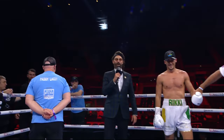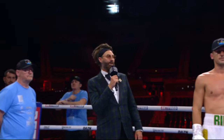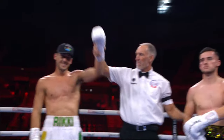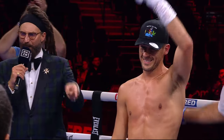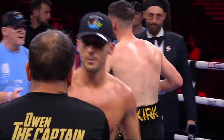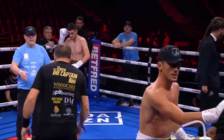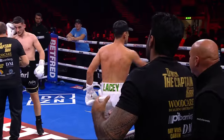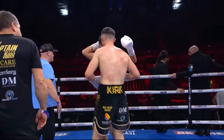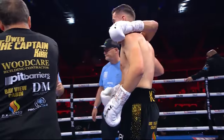Ladies and gentlemen, referee Steve Gray calls a halt to this contest at one minute and forty seconds of round number one, declaring a winner by knockout. He's still undefeated — Paddy 'Power' Lacey! Paddy moves on to 10-0 as a professional, and you could say that's his best performance to date. Straight out, pushing Kirk on the back foot who, like I say, likes to be the aggressive one usually — but he wasn't allowed, and it was beautiful.